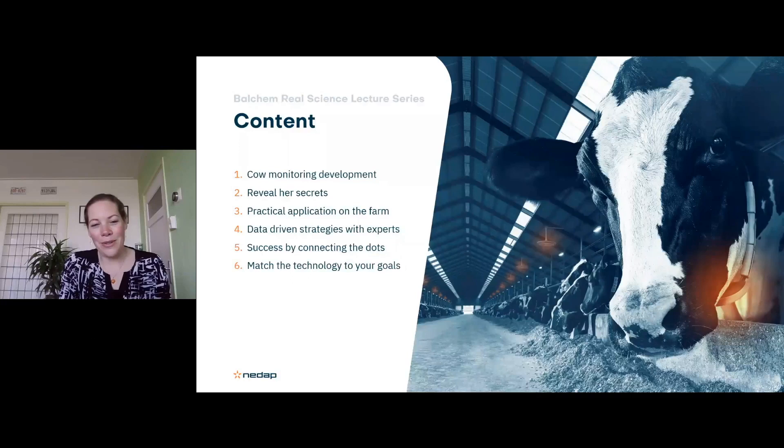As a global dairy sector, we face new challenges on the sustainability side and from consumer demands, while keeping productivity and profitability. There's an opportunity to connect more and more data becoming available, and big potential to close knowledge gaps. Even though we're one global dairy sector working with cows, there are globally different ways we manage and house cows, with different seasonal effects — so I'll explain what sorts of technology could fit into different systems.